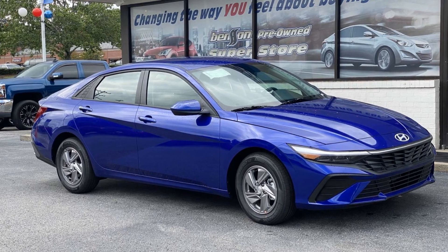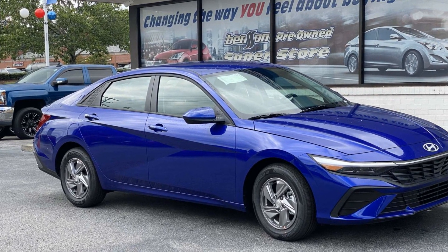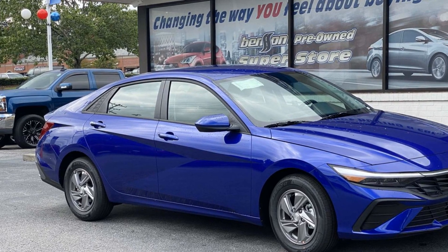2024 Hyundai Elantra. This sedan combines safety and comfort with style and performance.